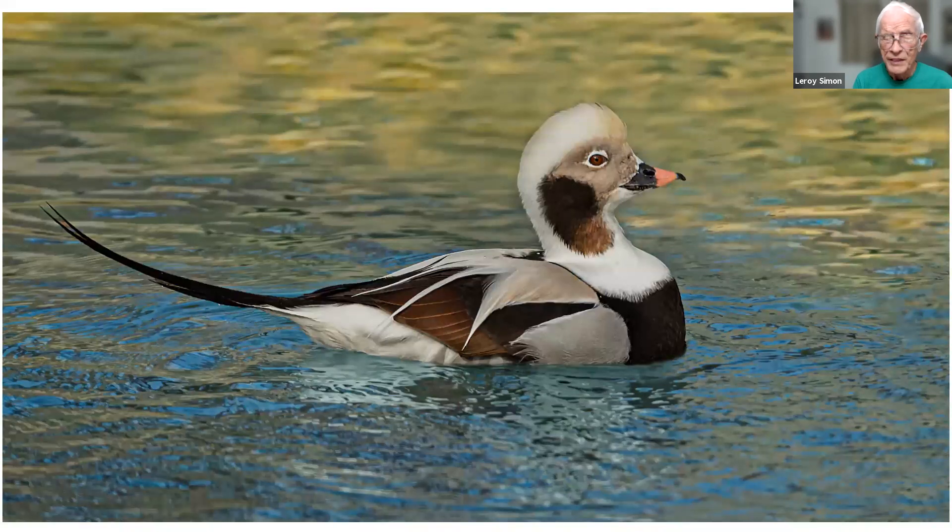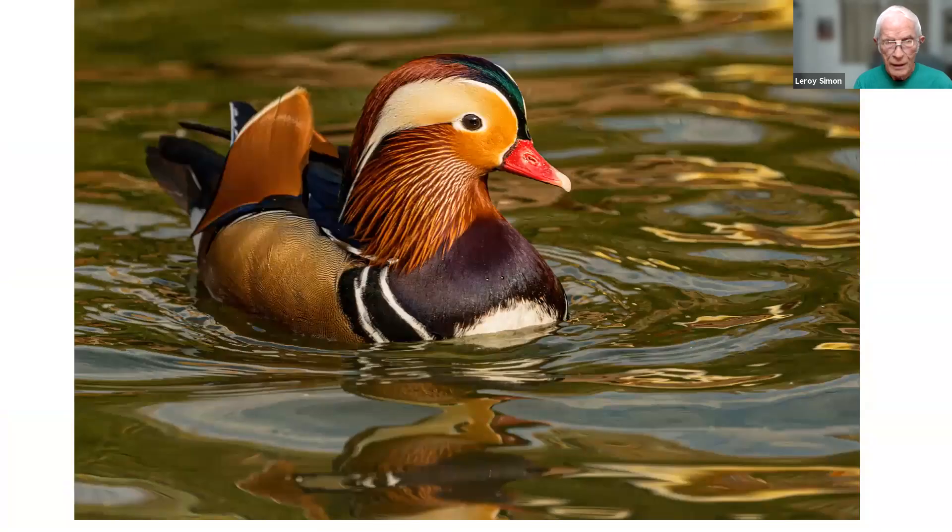This is a long-tailed duck. It's native to the United States but doesn't come down to Florida — they spend the winter along the Atlantic shore down to about Atlantic City, and breed further north up in Canada. This was taken in a zoo in Ohio. This is a harlequin duck — an Asian duck, also taken in a zoo. It rivals the wood duck for being brightly colored. I think of the three most colorful ducks: the harlequin duck, the wood duck, and some of the eider ducks.